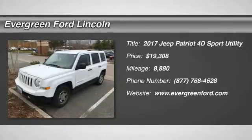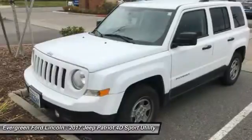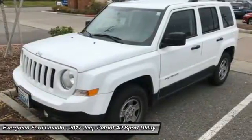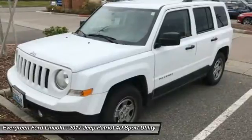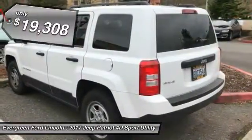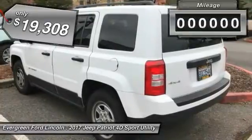2017 Patriot. The Jeep Patriot is unmistakably a Jeep. It looks like a cross between a Jeep Liberty and Jeep Compass, or maybe a three-quarter scale version of the big Jeep Commander. The Patriot has plenty of room inside for any size family and is priced below $20,000.